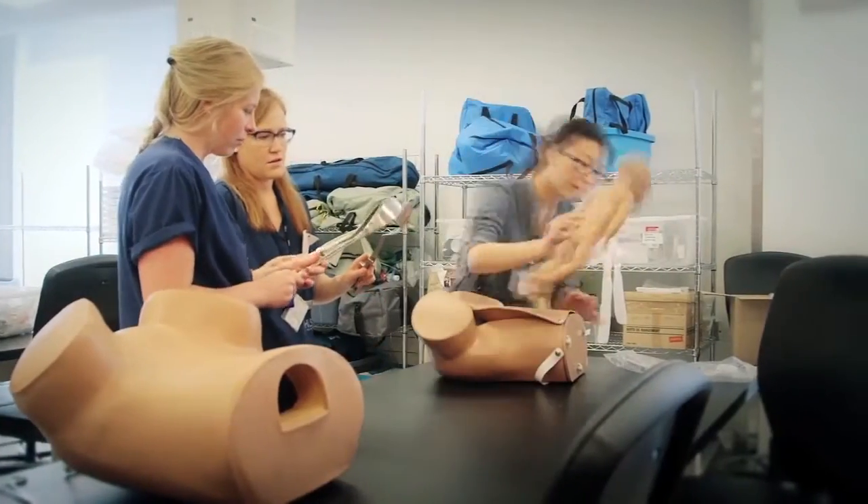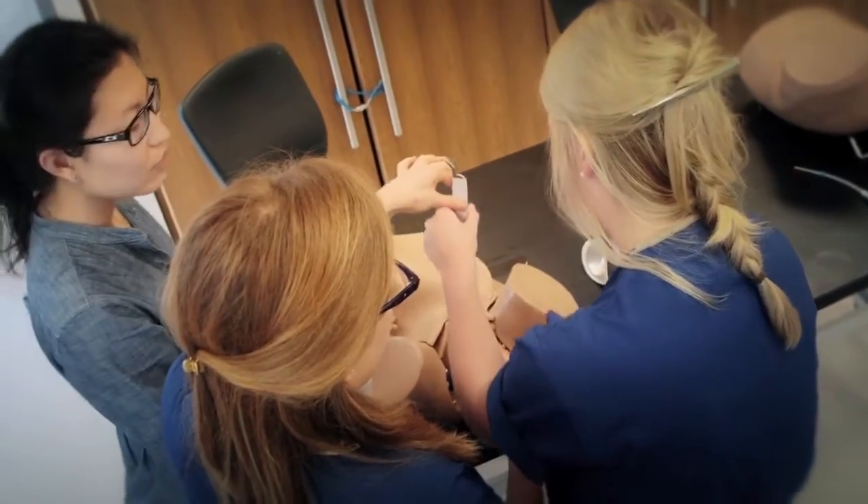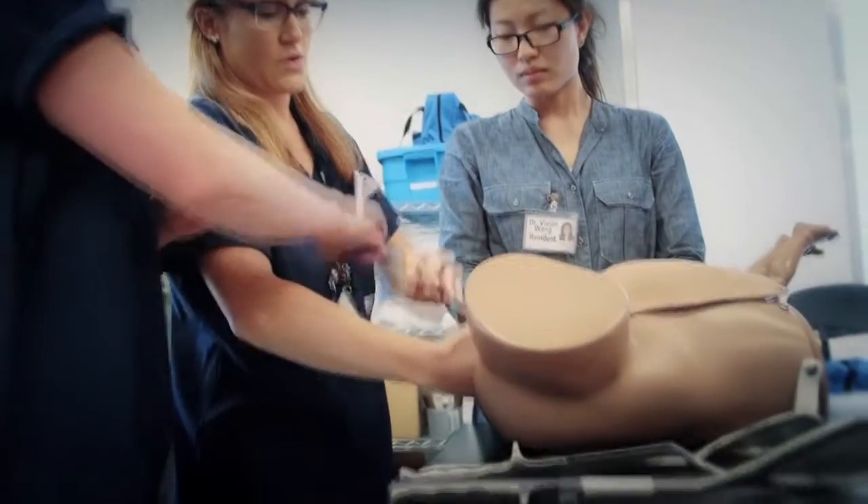Starting off with that surgical experience has really created quite a foundation for my training. I'm currently in fourth year and I feel quite confident at this stage, which I think is a huge strength. By the end of junior obstetrics you can manage labour and delivery yourself, do a caesarean section with assistance, manage complicated obstetrical patients on weekends, see emergency consults in the emergency department — and you can do all that by yourself by the end of your first year.